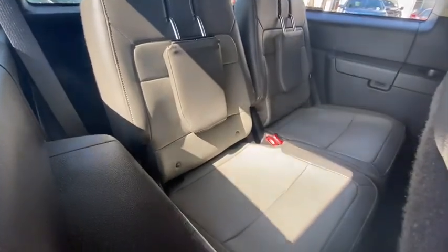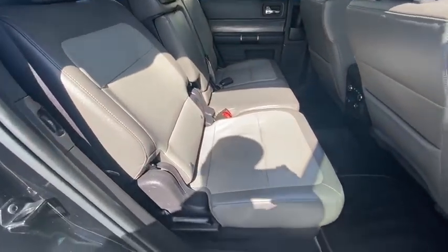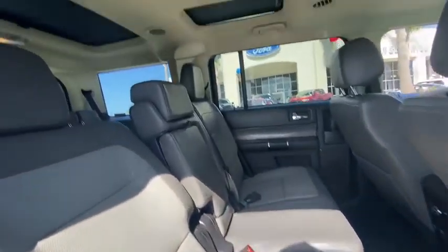Rear window defroster, heated front seats, CD player, fog lights, security system, electronic stability control, compass, power windows, trip computer.